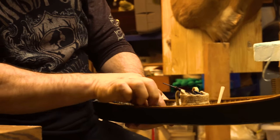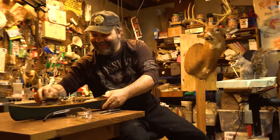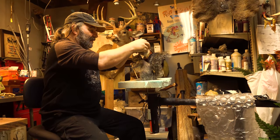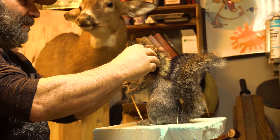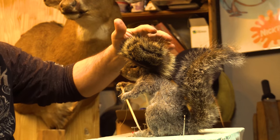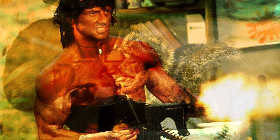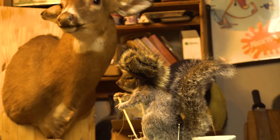Got some hides here that he's going to take to the market. We're styling a trapper's hat — going to secure that somehow, there it goes, doesn't look too bad. He's ready for action. Got himself a little gun there to take care of business.